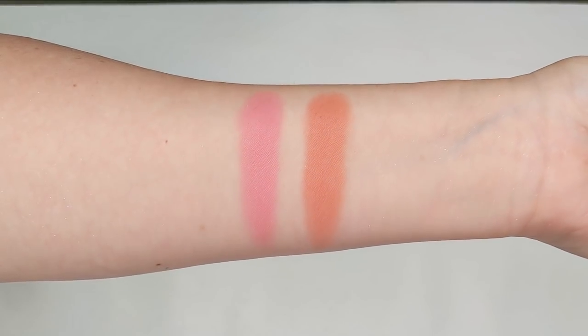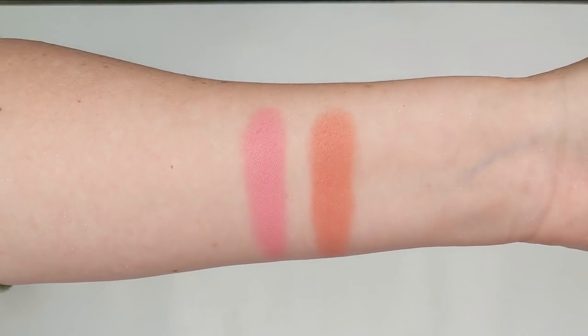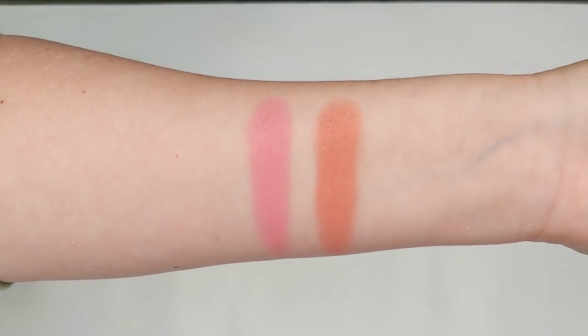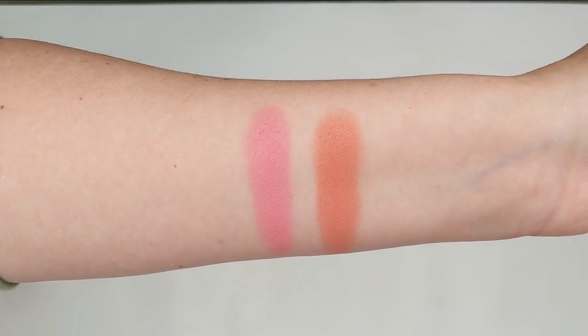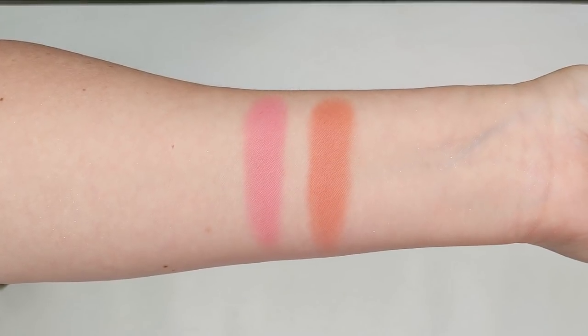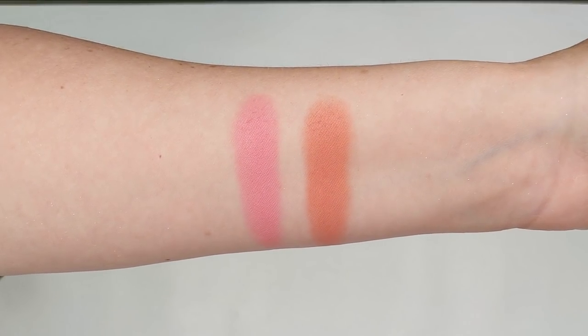I do only have two shades at the moment, but I just keep meaning to get more because they're so beautiful. I believe theBalm is currently sold out of some shades — they're having a sale right now, but I'll link some other options down in the description box if there's a certain shade you're looking for.